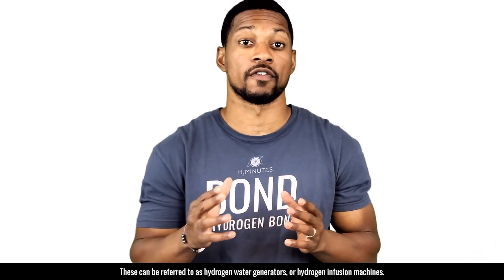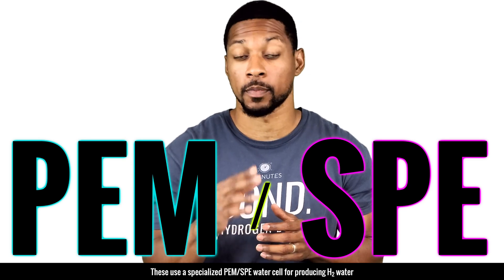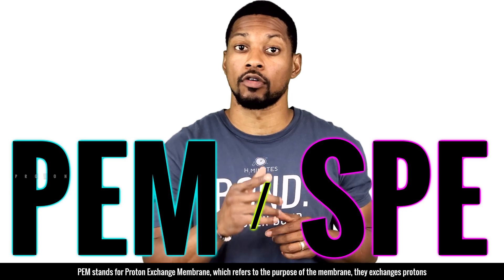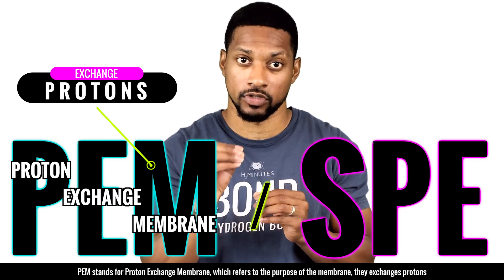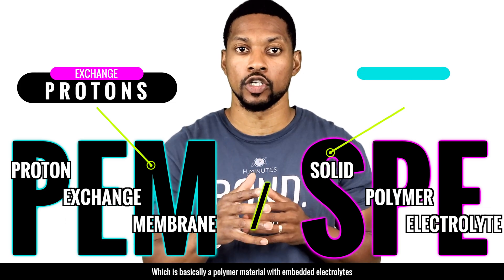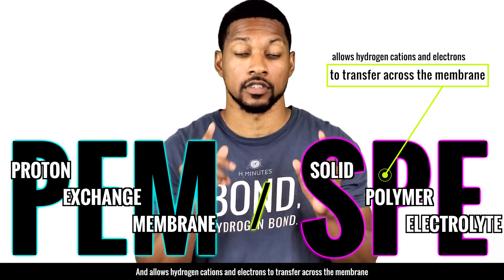Now let's look at the newest iteration of water machines on the market. These can be referred to as hydrogen water generators or hydrogen infusion machines. They use a special PEM/SPE water cell for producing hydrogen water. PEM stands for proton exchange membrane, which refers to the purpose of the membrane — they exchange protons. SPE stands for solid polymer electrolyte, which refers to what it is: a polymer material with embedded electrolytes that allows hydrogen cations and electrons to transfer across the membrane.